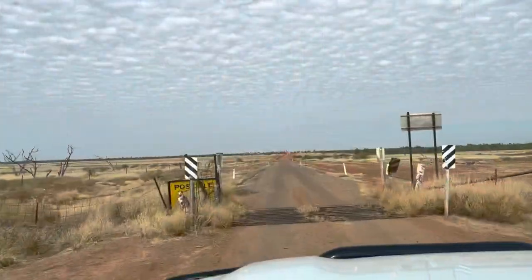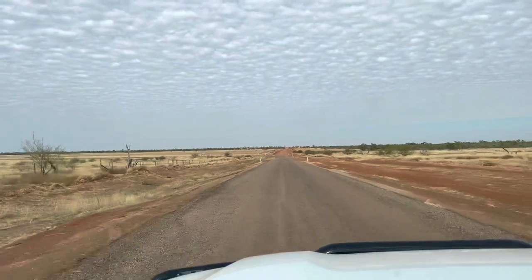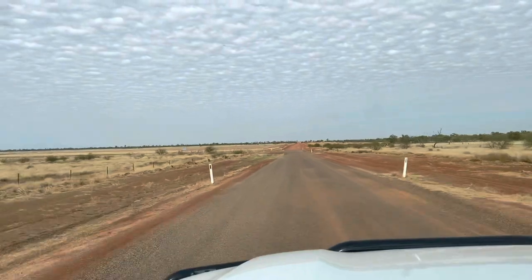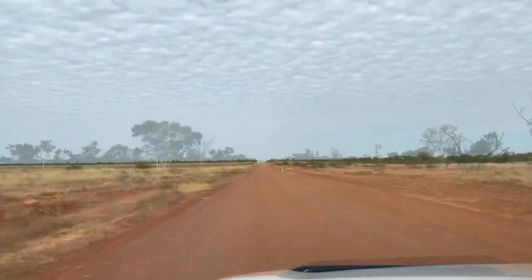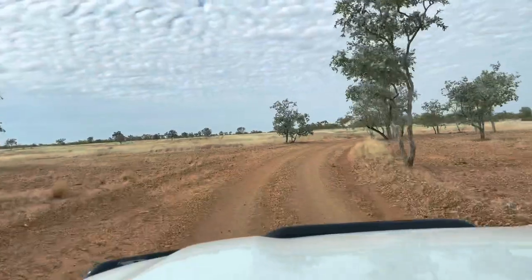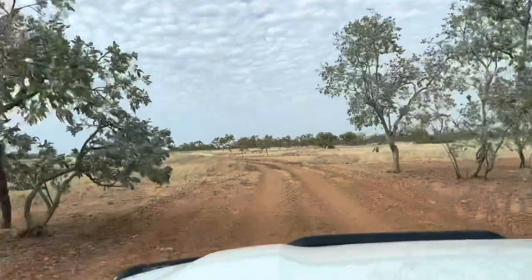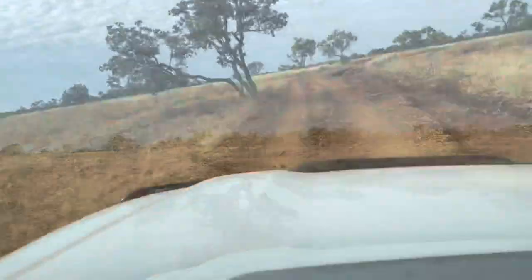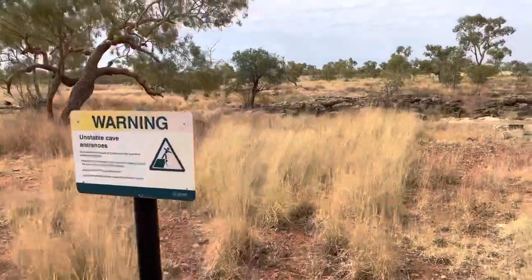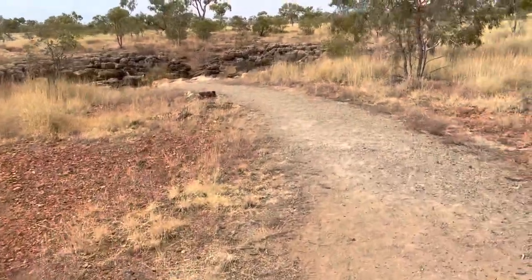We're off to see the Camooweal Caves. Apparently all you can do is have a look at the entrance — you can't go in them, but it's in the National Park so we're going to check them out. Trying to find the entrance now. It's 1.5 kilometers this way. The road's a little rough. There's a warning sign: unstable cave entrances. You're allowed to have a look from the top but you're not allowed in.